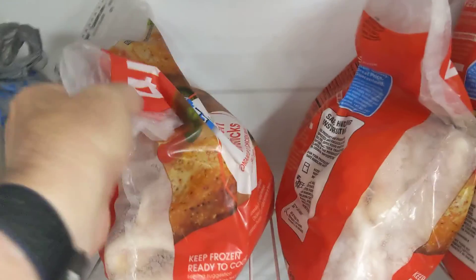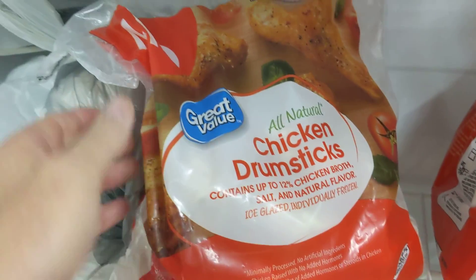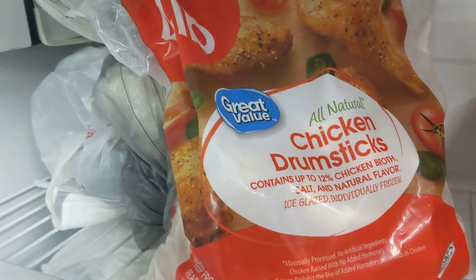Hello, it's George with Walshman German Shepherds. We're going to talk about a little bit of what I'm doing now with the dogs and the puppies.